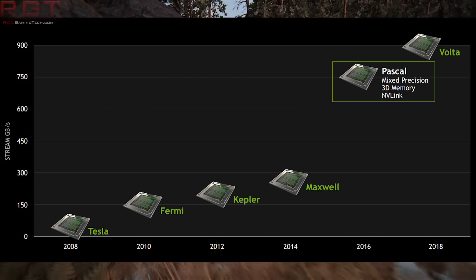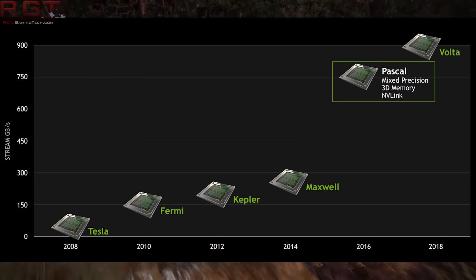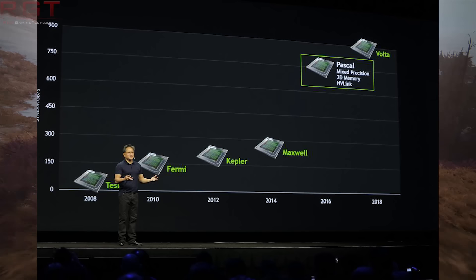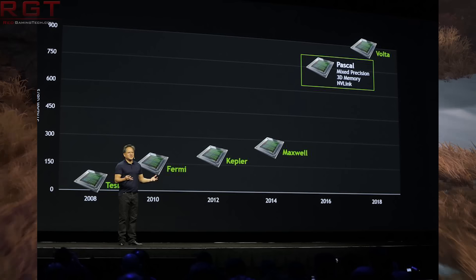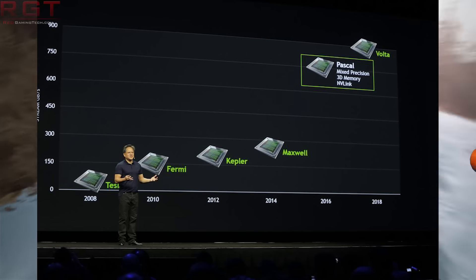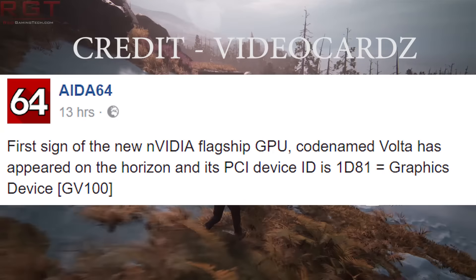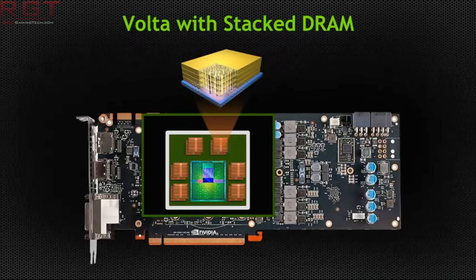Just for clarification's sake, Volta is going to be the successor to Pascal. We don't know a whole bunch of information regarding it, apart from it's going to have a stacked DRAM. Supposedly they were looking through the drivers, because typically before a card is released to the public, there's a listing of a particular device ID. But rather than showing the device ID you'd expect popping up soon — in other words the GTX 1080 Ti — they actually found a listing for the GV100, which is going to be Volta.